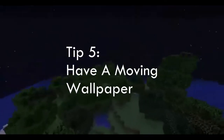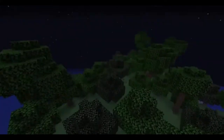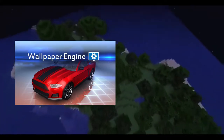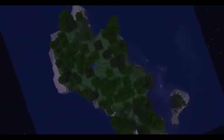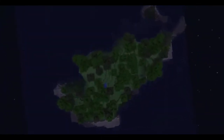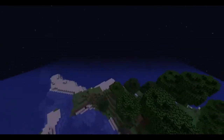The next tip is having a moving wallpaper. If you don't have one, you can choose from two programs: you can get Wallpaper Engine on Steam for $2.99, or you can get Lively for free. Lively isn't as good as Wallpaper Engine, since Wallpaper Engine lets you make your own custom wallpapers and customize them extensively. Though Lively is free, so I don't really know which one to recommend, but I usually stick with Lively.